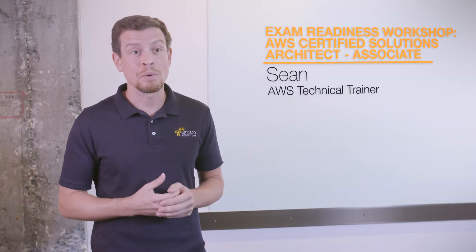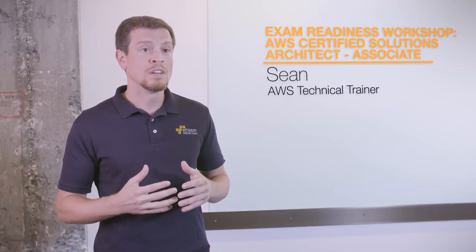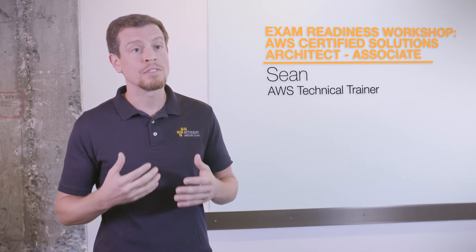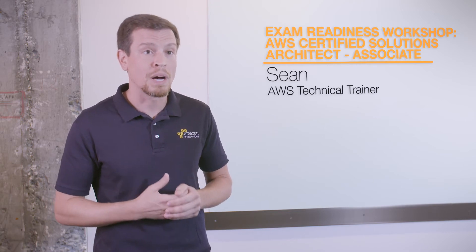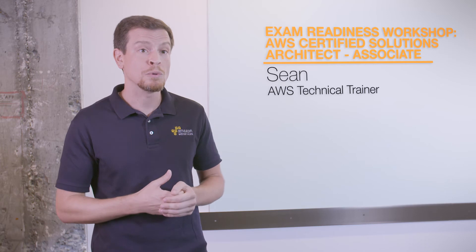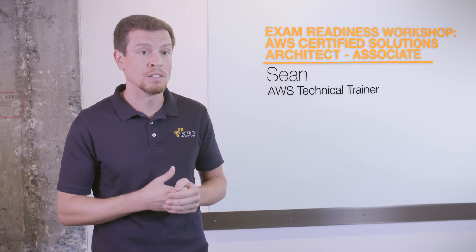So beyond just having that base AWS knowledge for the associate level, the key strategy for this exam is going to be time management. We want you identifying the questions and answer sets as quickly as possible as you move through, so that you have plenty of time at the end to go back and review any areas that you might have been a little unsure about.